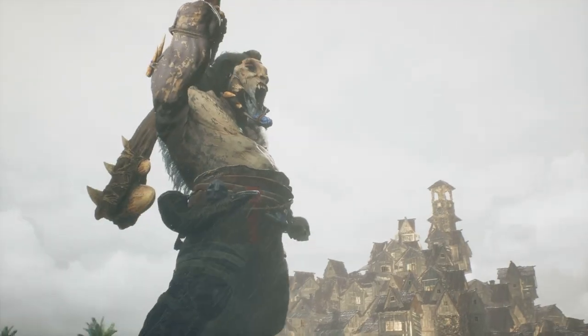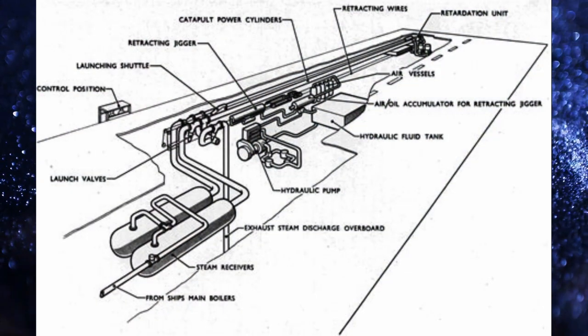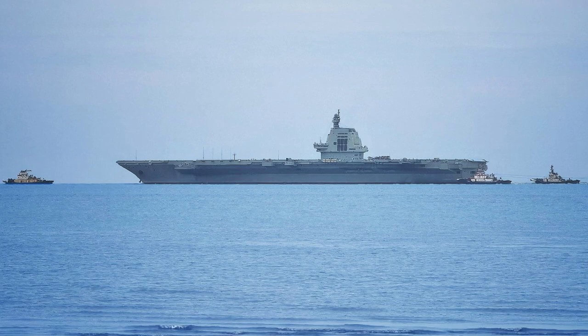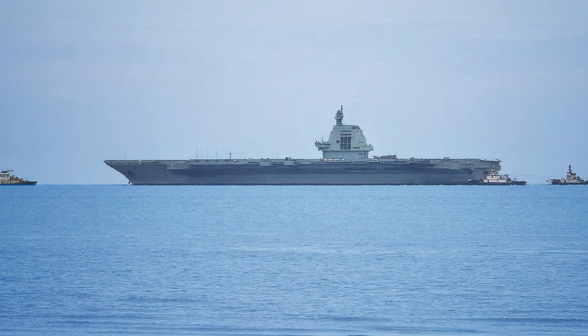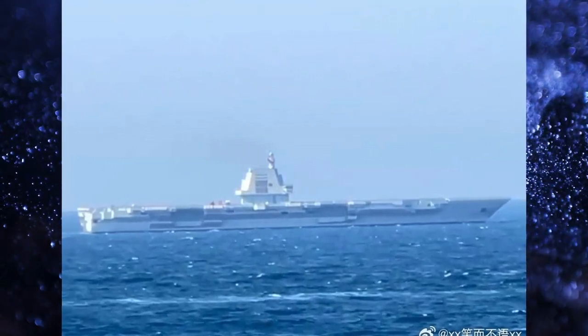Before the usual trolls make everyone notice in the comments — yes, I know that the EMALS are less impacting on the ship because they don't require steam pipes, valves and accumulators from the boilers, so thank you. Furthermore, the ship doesn't have an excess of engine power available, so it is conceivable that the electric power is also limited, and maybe four catapults were just too much.